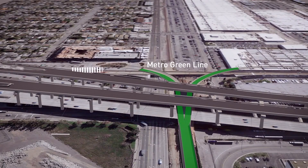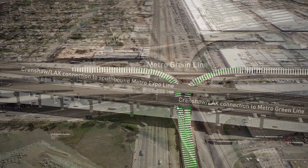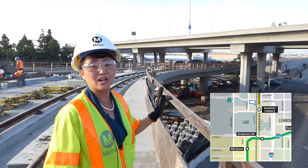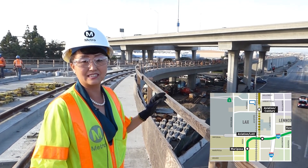One of the challenges for the Crenshaw LAX line and tying into the existing Green Line was getting through that. It's a really tight squeeze — we called it threading the needle.